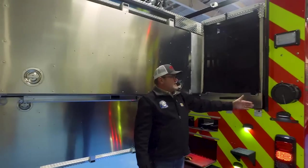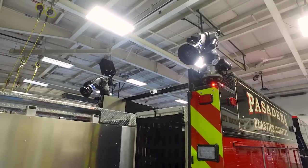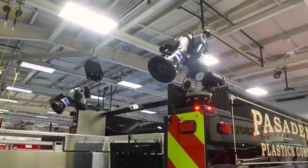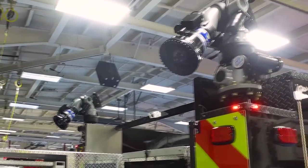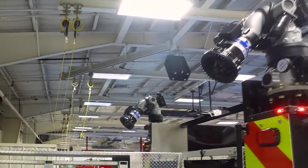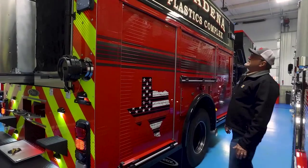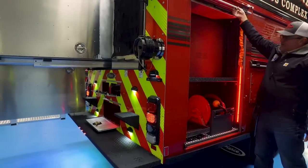The back of the truck has four inch discharges feeding two TFT Monsoon 2,000 GPM electric remote control monitors, individually controlled from the driver's side or passenger side. You can feed those monitors from the pump or from another source coming into the rear outlets, which then become inlets. The passenger side has a similar compartment configuration to the driver's side, along with an electric cord reel.